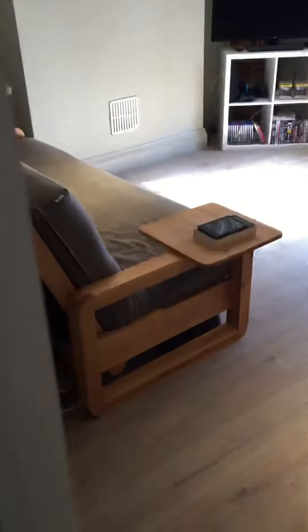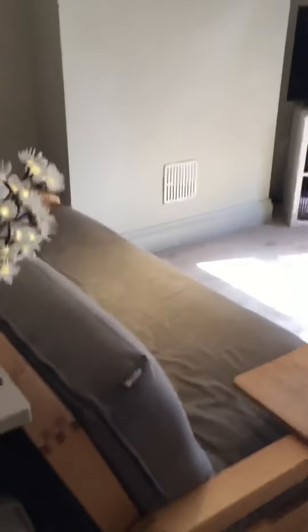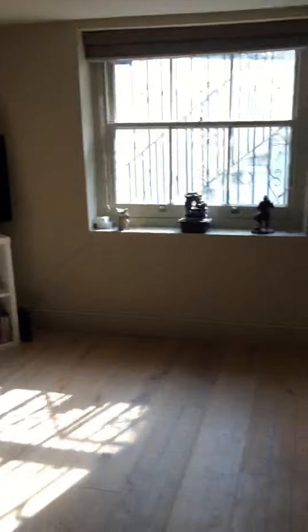Unfortunately the light's not working down here, but as you can see walking down the stairs, I'm now in the lower ground apartment. It's currently occupied so you can see the door on the staircase leading up. And then you can leave this floor by going out.